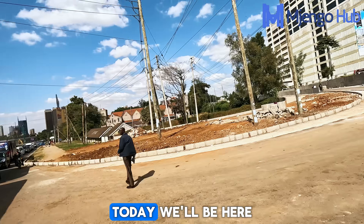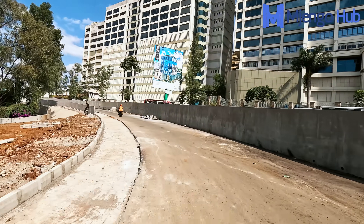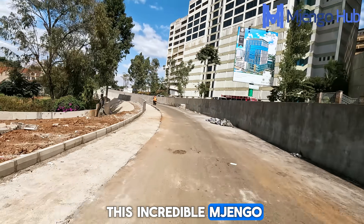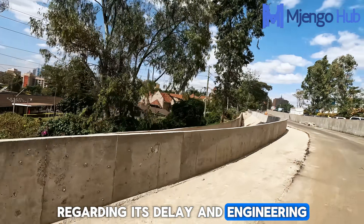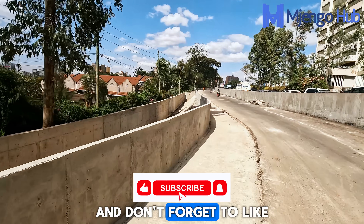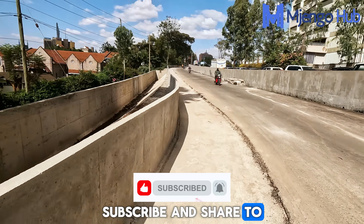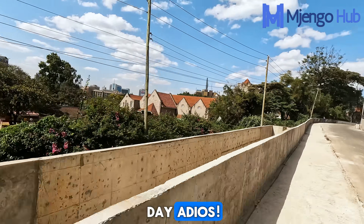This viaduct is a bold statement about Nairobi's future — a promise of a city that moves, a city that is built for tomorrow. We'll be here bringing you every update, every milestone, and every detail of this incredible project. What do you think about this project and its delay? Share your thoughts in the comments, and don't forget to like, subscribe, and share. Have yourself a fantastic day!